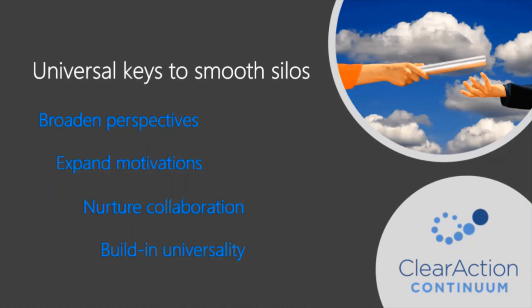The third step for smoothing silos is to nurture collaboration. Empower employees to help one another, incentivize managers to coordinate with others, celebrate cross-functional progress, and reward teams for prevention of issues. It's often very hard to identify and acknowledge areas where things were prevented. I've found it's best to allow employees to self-report what they're preventing, and actually give greater accolades to those things in comparison to the heroics and the saving-the-day type of things. If you want to build silo-smoothing into your culture, you've got to reward teams for preventing issues.